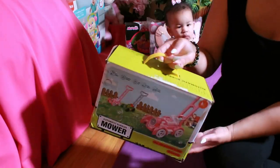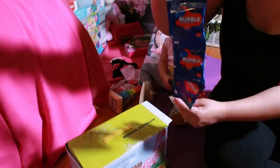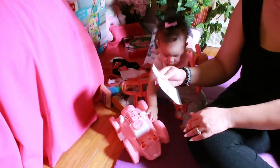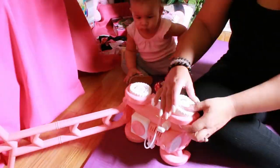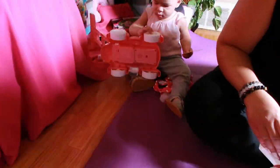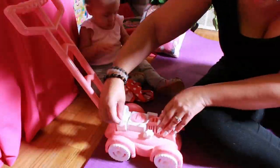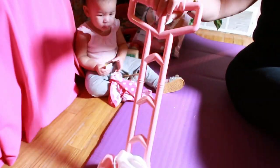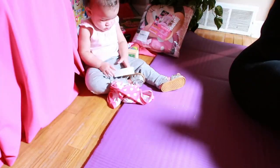This set comes in a nice box and includes one bubble cart, four bubble solutions, four bubble sticks, 20 bubble concentrates, and an instruction sheet. It's so wonderful. It keeps Baby Royal entertained for hours and hours. I am so glad that West Foner has this bubble lawnmower — it is perfect and she is loving it.